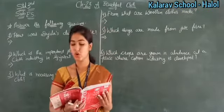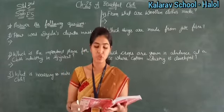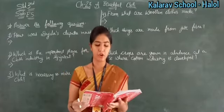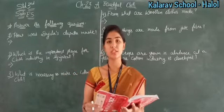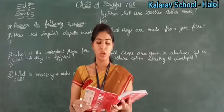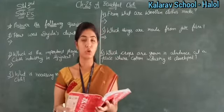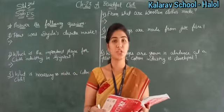Have you opened? Open page number 195. See here — which of the following is an agro-based industry? Option C is correct.